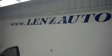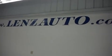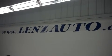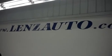For more photos of this 2011 Kia Optima and the over 400 vehicles we have in stock, visit www.LenzAuto.com.